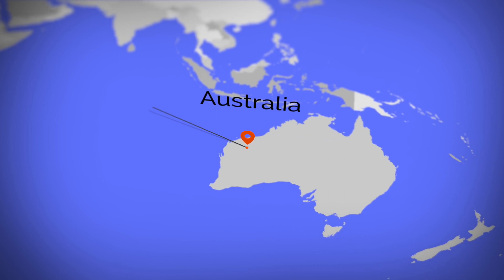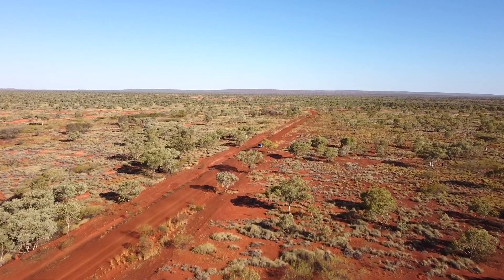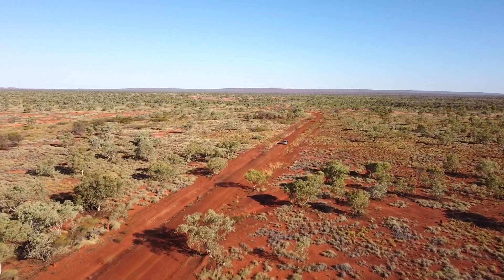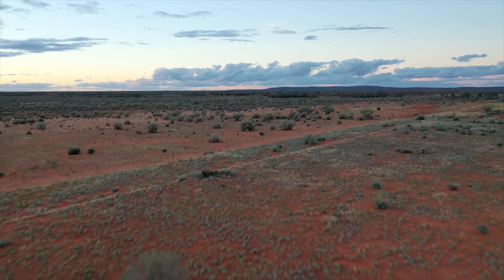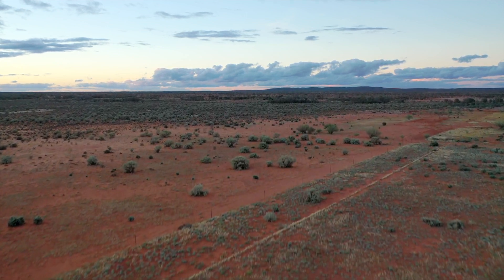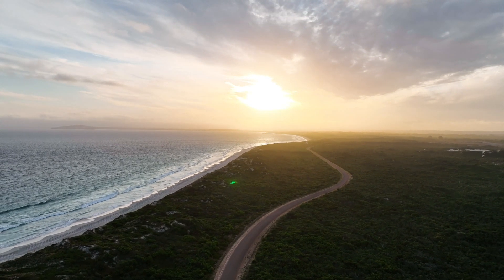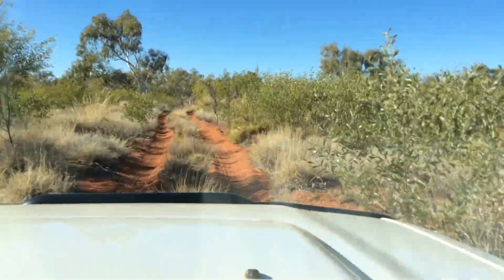So we headed to Western Australia with a plan to split up into two teams that would allow us to cover as much ground and visit as many Wamala populations as we could in about a month's worth of field work. My team started north on the Great Northern Highway and trekked east along the southern edge of the Kimberley region, then came back west and went south along the coast into the Pilbara region, while Rebecca's team headed to Mardu territory, where they worked closely with the community.